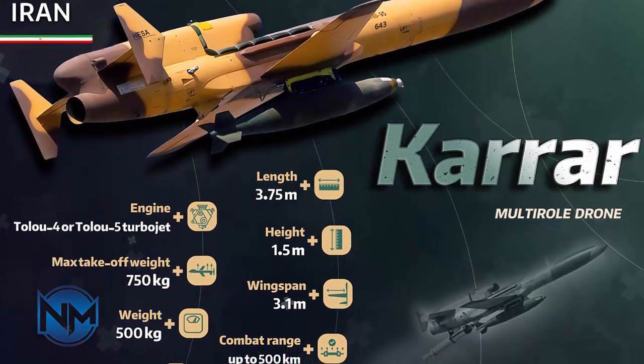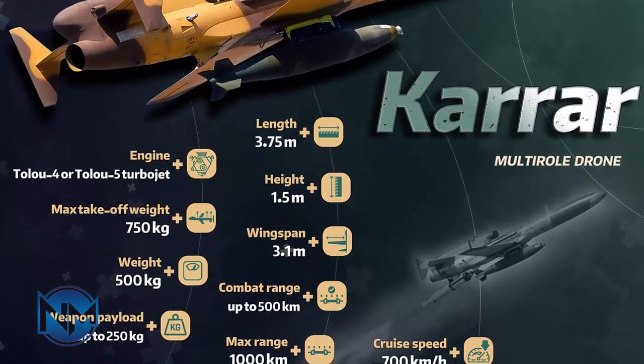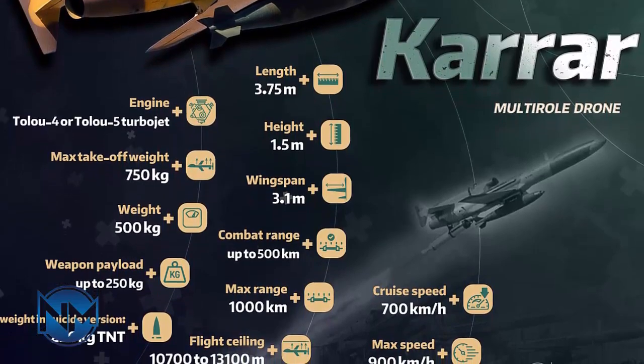This UAV is produced by the Iran Aircraft Manufacturing Industrial Company, HESA, which is under the Ministry of Defense, and has been used by various departments of the Iranian armed forces.